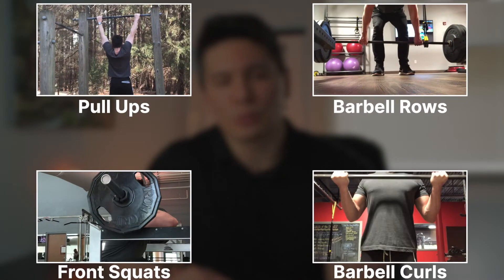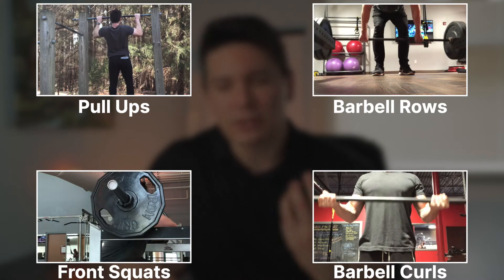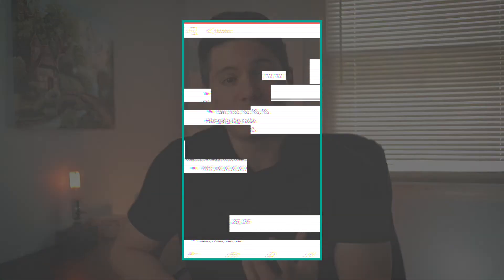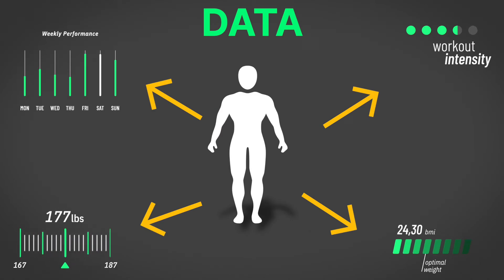Basically, you need to provide an external stimulus for your muscles to adapt and grow. But at the same time, that stimulus needs to be increased periodically because your muscles will eventually adapt to it. Having a way to track your progress visually is invaluable when it comes to building muscle and strength, because you'll accumulate data specific to your training program and to yourself, and you'll know what you need to do to improve over time.